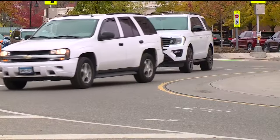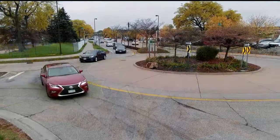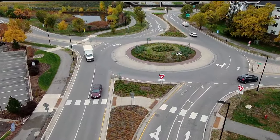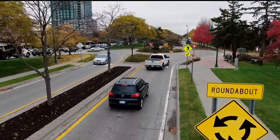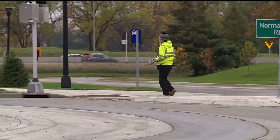After we install a roundabout, we typically see an 80–90% reduction in fatal and serious injury crashes versus the before conditions. MnDOT says they're up to 70% safer for pedestrians too. By design, they force drivers to slow down and they take out those right angles that a four-way stop or signaled intersection have — both things that make crashes far more severe. Plus, the design of the crosswalks makes it safer for pedestrians, who now only have to cross one lane of traffic at a time.